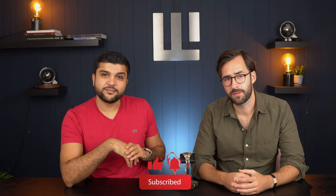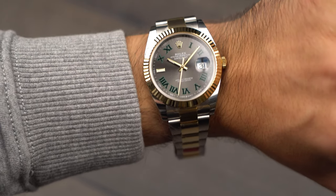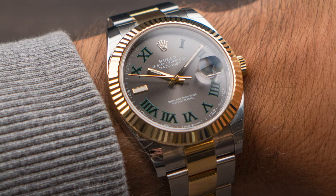I've been a Datejust fan for a long time. I prefer the 36 millimeter versions, but since the introduction of the 41 I have to say they have a great combination between a sports watch and a dress watch. Datejusts were usually seen as the dress watch from Rolex, but with the new case — when they changed it from the Datejust 2 to the Datejust 41 — they slimmed down the profile a little bit. I think this one is a little bit more all-around.